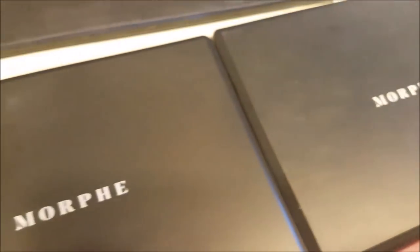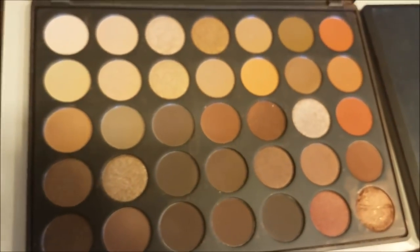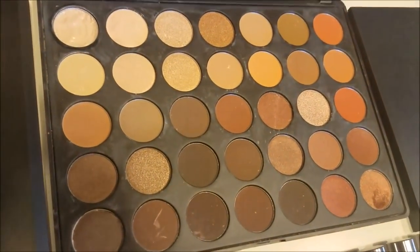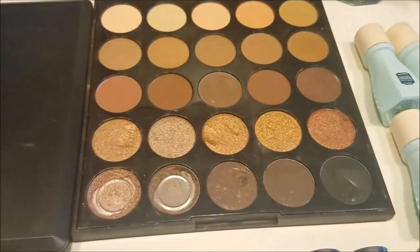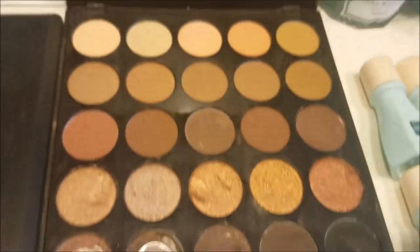Then we have two of the Morphe 35-O palettes — this one is my favorite palette, I've been wanting it for a while. It only had one shade cracked which we repressed. These are all new, they haven't even been swatched — they were just cracked. This one has a shade still drying from repressing, but the rest were all new. And then last but not least we have this Morphe palette — two shades are cracked but the rest are new and good.